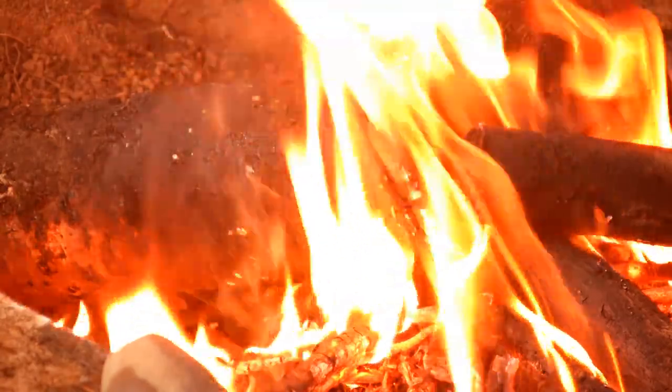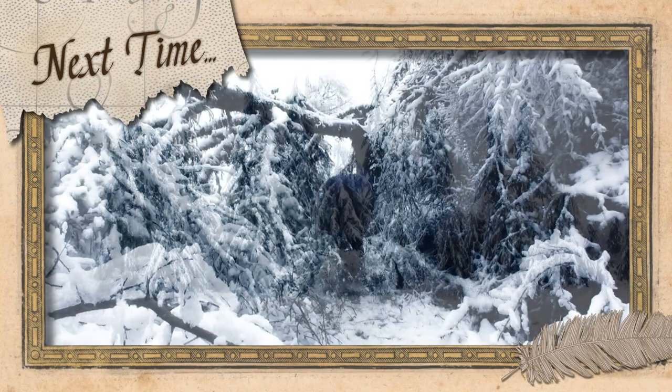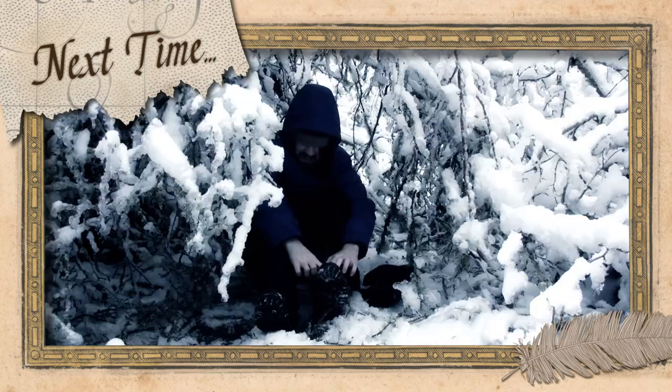This concludes Justin, the wild man's fire demonstration. Join us next episode as we discuss amputation.